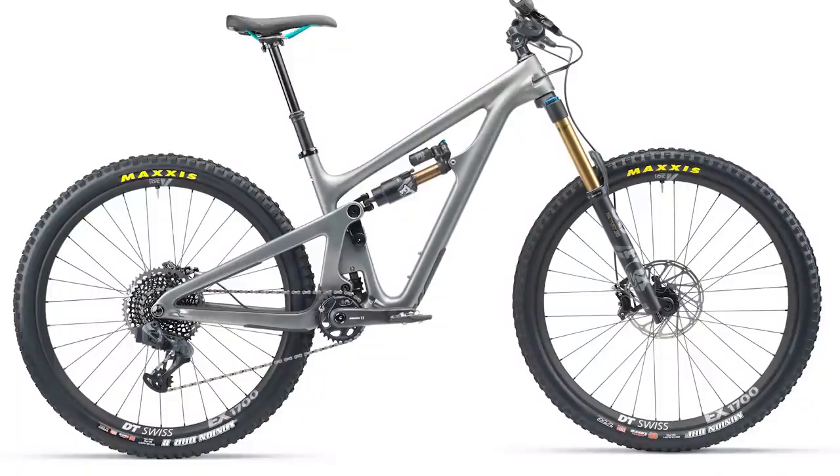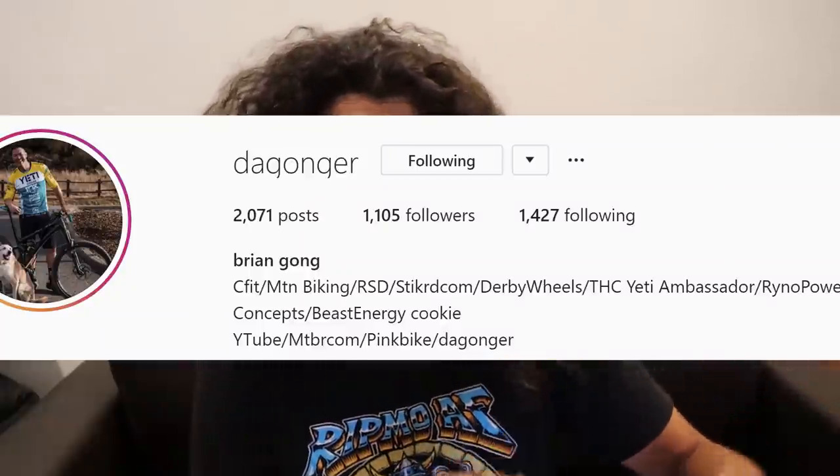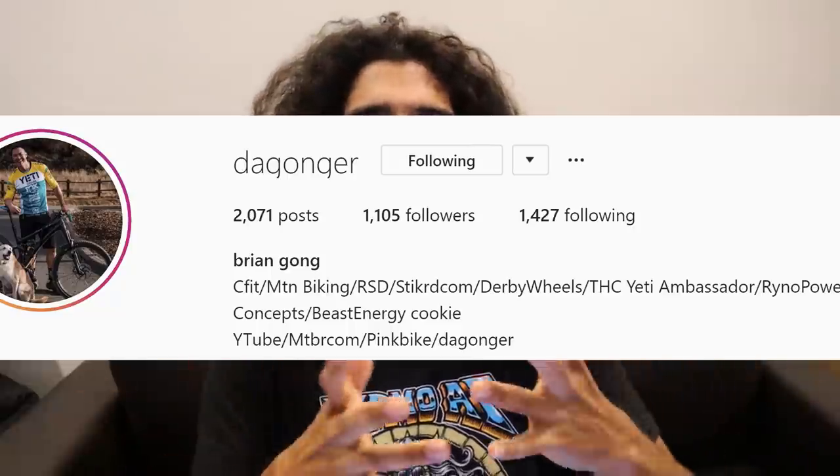The second bike is probably one of the fastest enduro 29ers out there — the Yeti SB150. Yeti fans are some of the most diehard fans out there. Over the years I've owned two Yetis — the SB6 and the SB55 — and both were probably some of the fastest bikes I've owned. I attribute a lot of that to the Switch Infinity suspension design.